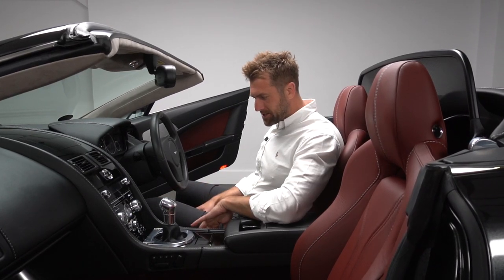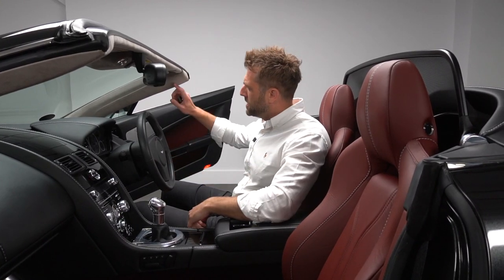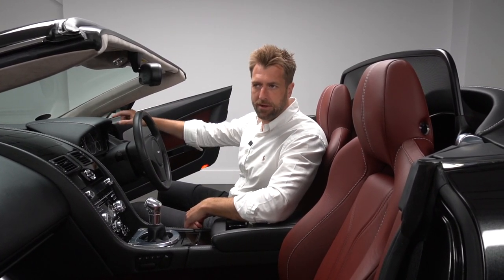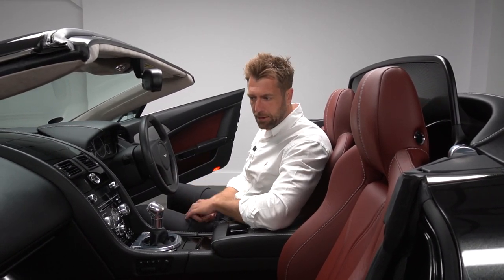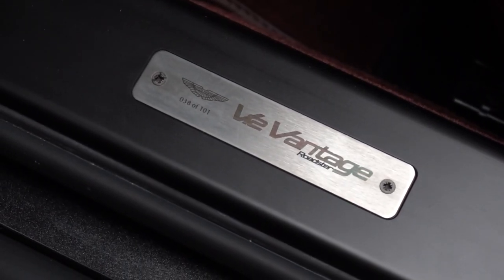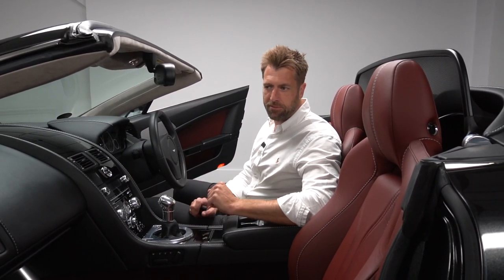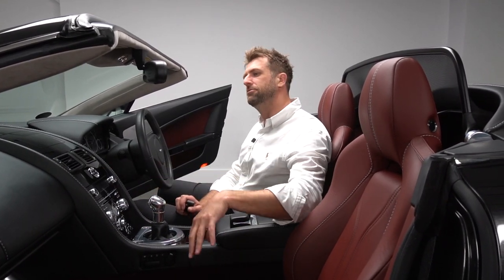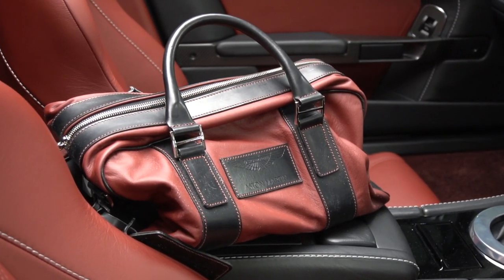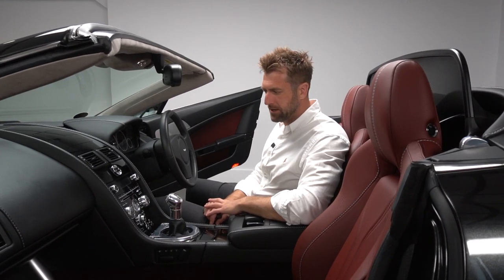The car also has heated seats, memory seats, and the headlining is in Taylor's grey — now known as Mocha in the later colour palette. Quite nicely, there is also a custom Q luggage set with this car — a four-piece set matching the interior, which was left by its keeper and will be passed on to the next owner.